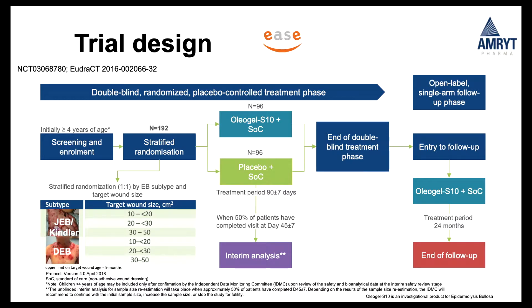The trial has a double-blind phase and then an open-label phase. There's screening and enrolment, then patients are stratified — half on active treatment, half on placebo — and also stratified by EB subtype. The patient numbers, originally 96 per arm, are now increased to 250 in total. The interim analysis is complete. There's also the option for patients who experience issues or adverse events during the 90-day double-blind phase to go straight into the open-label phase if the doctor deems it appropriate.